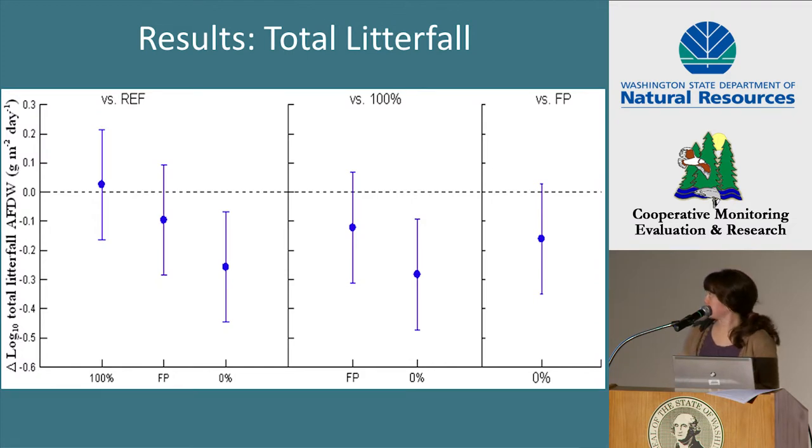The mixed effects model detected a change in a treatment-by-period interaction for total litterfall. This plot displays the results of the post hoc comparisons, showing the difference and direction of change in total litterfall inputs in the treatments relative to the reference, in the FP and 0% treatment relative to the 100% treatment, and in the 0% treatment relative to the FP treatment. Comparisons with a 95% confidence interval that does not overlap zero indicate a change in inputs. This plot shows that total litterfall decreased in the 0% treatment relative to the reference and in the 0% treatment relative to the 100% treatment.